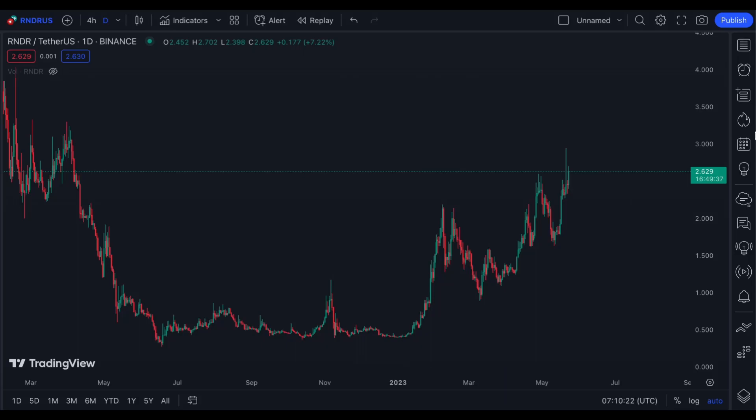Hi and welcome to my channel. We're going to have a quick update on Render token following our technical analysis the other day. Before I chart it, please make sure to read the disclaimer that I'm going to put.